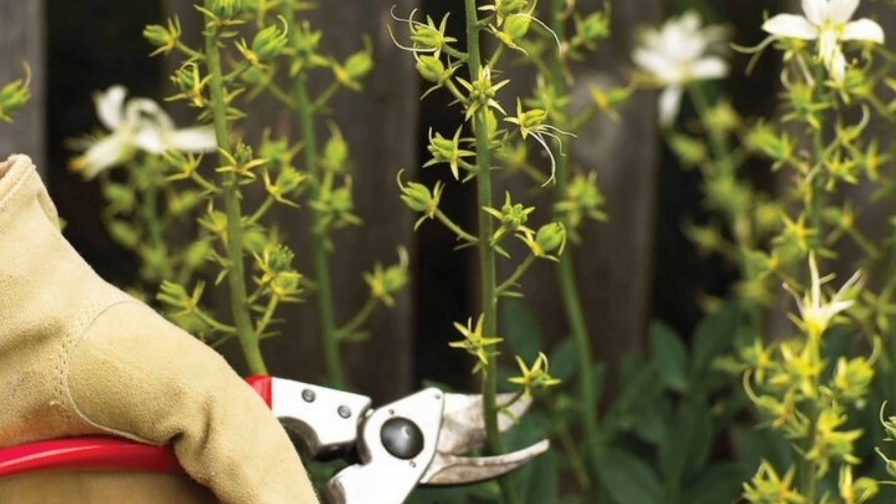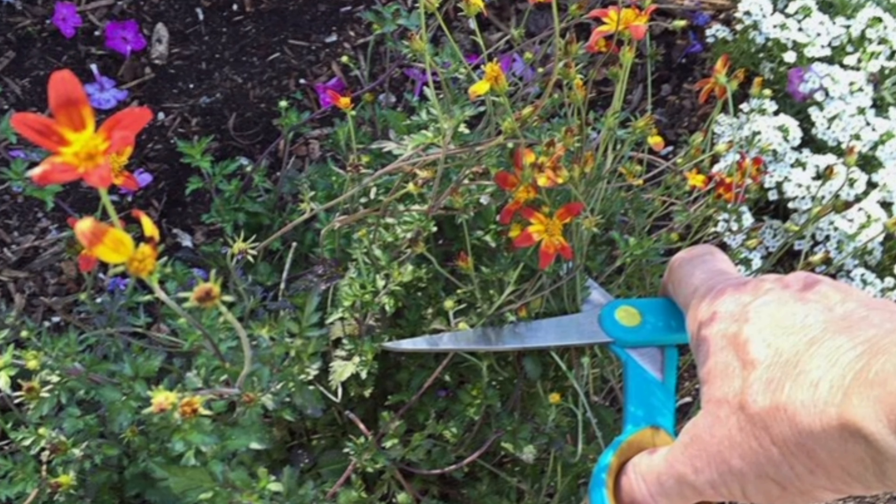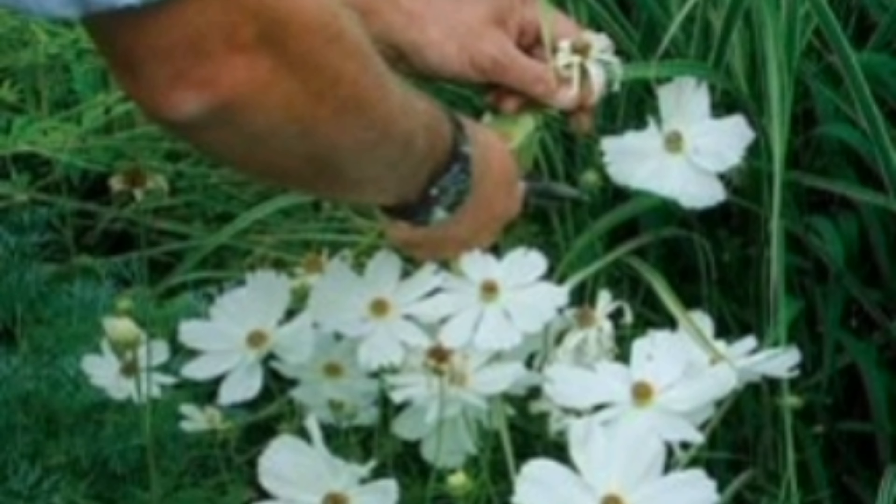Number 10: Deadhead Spent Flowers. Remove spent blooms from your flowering plants to encourage continuous blooming throughout the season. This process, known as deadheading, helps the plant conserve energy and promotes new flower growth.